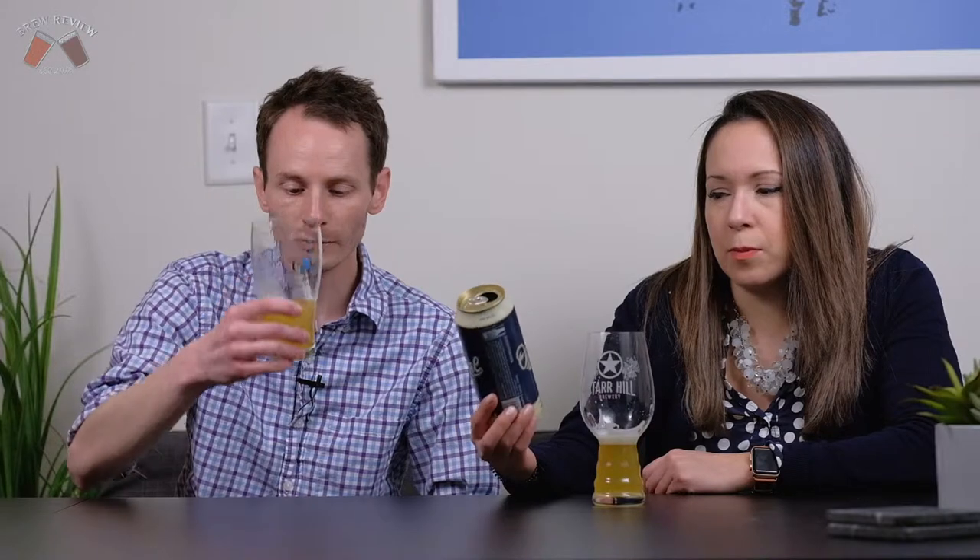We also couldn't figure out why it's called Official — like, is there a baseball background to this? The website didn't say anything. It just kind of says hey, it's a hazy IPA. It's got like a slight, almost very vague medicinal quality to it, very similar actually to the Sam Adams Hazy Pale Ale. It's this weird slight kind of twinge. What is this — seven percent? Six point four? Bells, man.